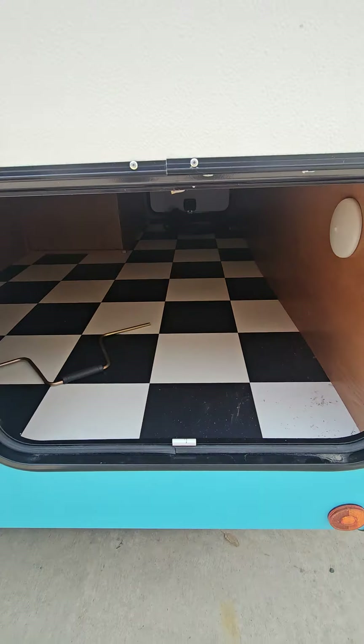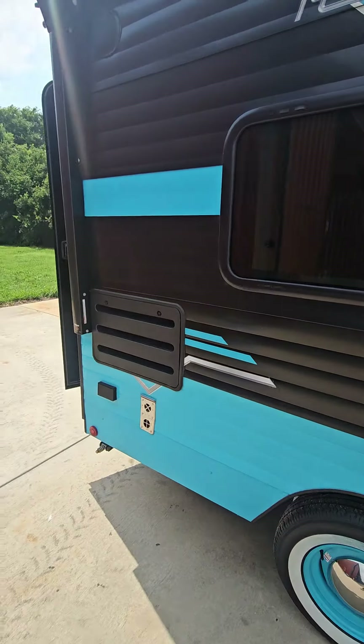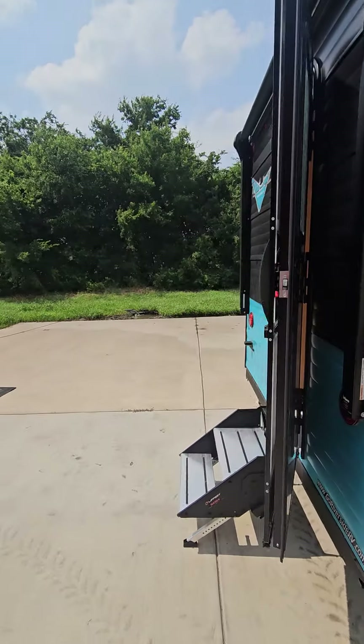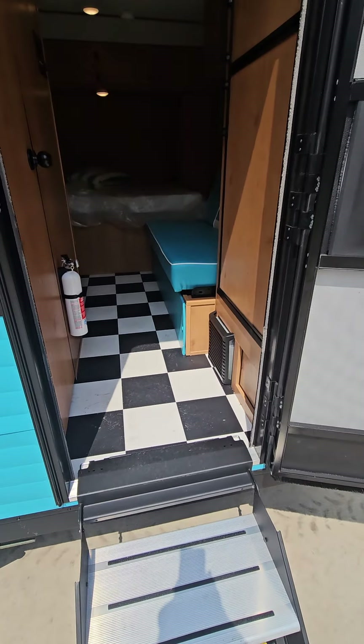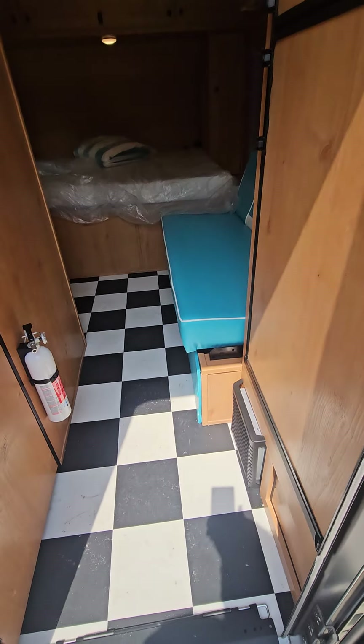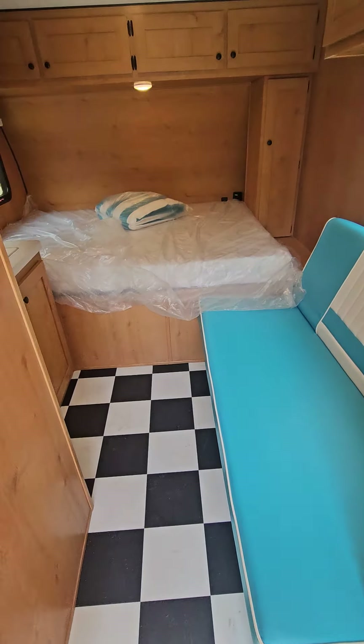We've got pass-through storage — it goes all the way through. Pretty good storage space underneath as well. On the inside it's really simple; it's still the standard 135 rear entry. As you walk in, you'll notice we did this one in the retro color pattern with a turquoise couch.